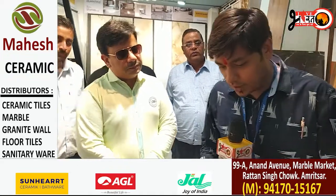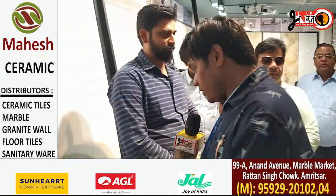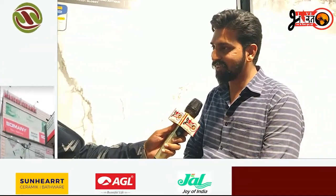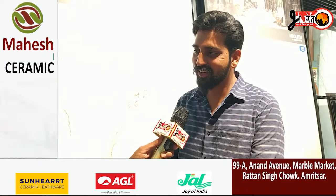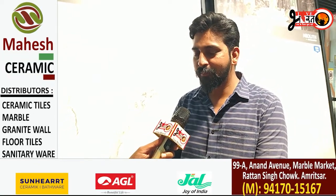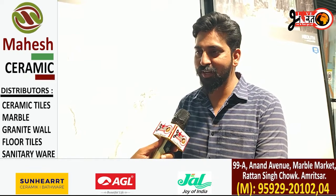We will talk about Mahesh Ceramics — the quality and the range of the tiles. The range is very customer friendly. The advantage is that we have launched this in large slabs. In small sizes we had these effects, but the company has now presented this in large size, and you will get purely Italian effects.